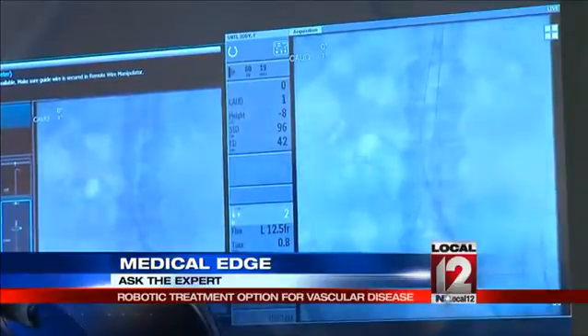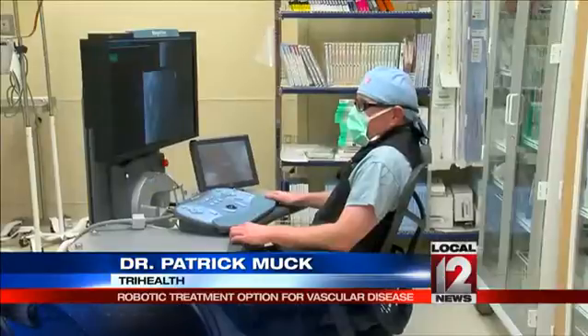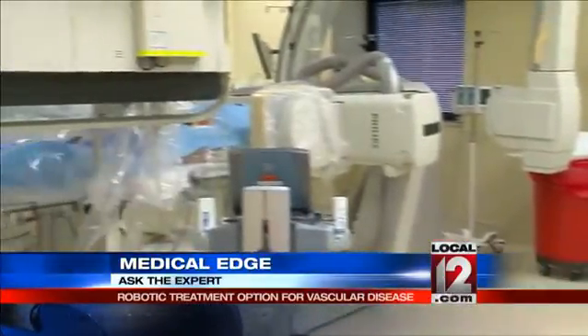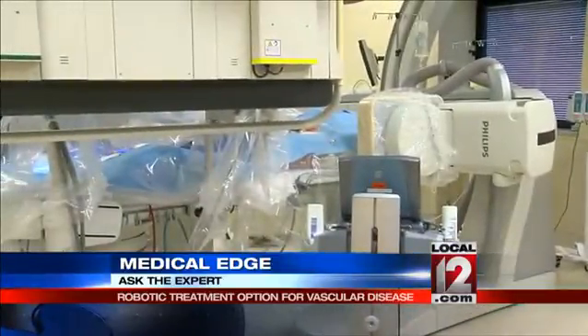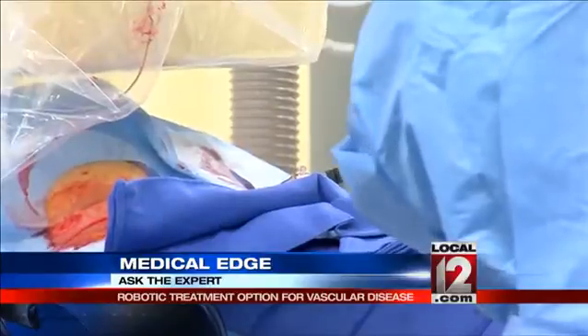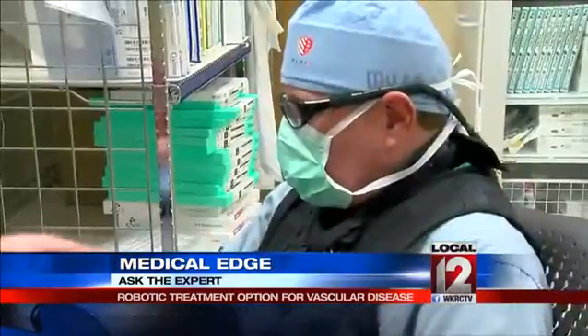Vettel needed surgery right away because aneurysms can burst under pressure. The whole goal of aneurysm surgery is to depressurize the aneurysm. Dr. Muck took Vettel into a surgery like this one, making him one of the first patients to undergo AAA — abdominal aortic aneurysm — surgery with the Magellan robotic system.